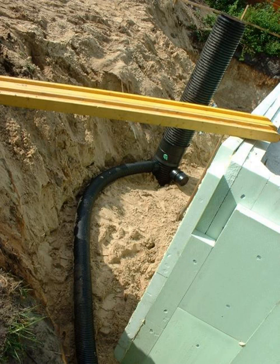A ground-coupled heat exchanger is an underground heat exchanger that can capture heat from and/or dissipate heat to the ground. They use the Earth's near-constant subterranean temperature to warm or cool air or other fluids for residential, agricultural, or industrial uses.